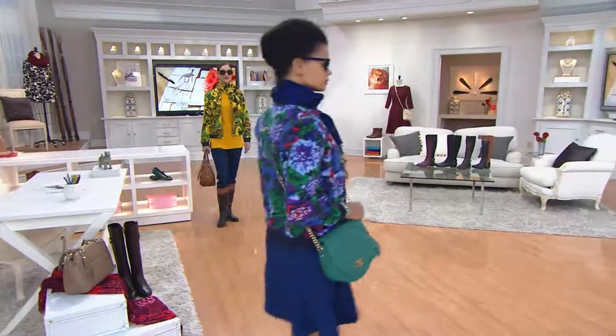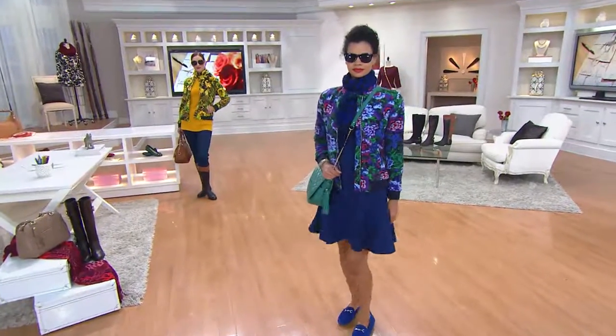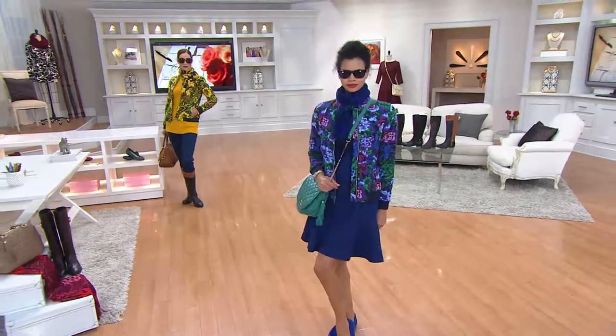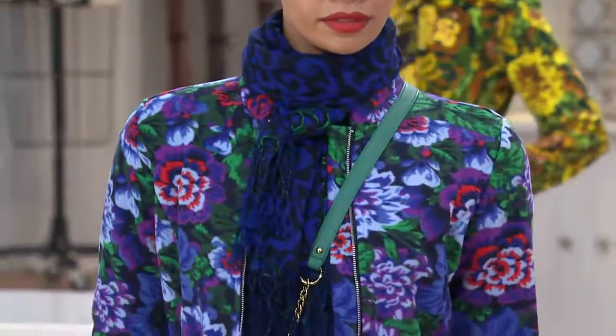Then I started working with fleece in a lot of different ways — it was like my first foray into fleece. I printed it, I once did embroidered fleece. It's a big, big part of my work.